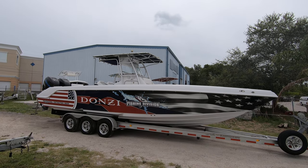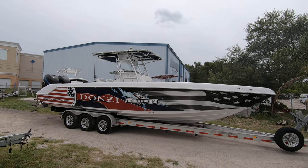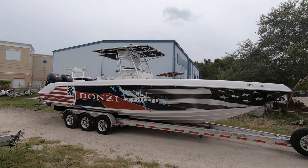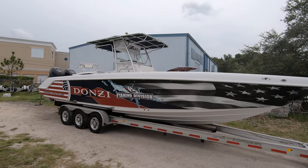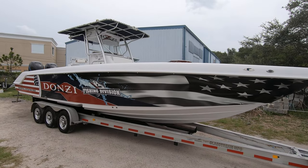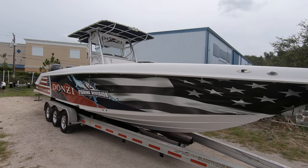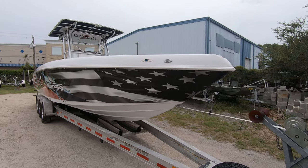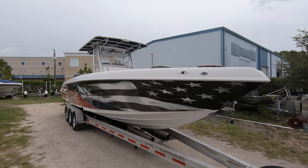Hello everybody, here we have another beautiful boat for sale in Naples, Florida. Today we have a 2007 Donzi 32 ZF. The ZF series is the center console performance fishing boat that they offer, and it's powered with a pair of Mercury 300 horse Verados.